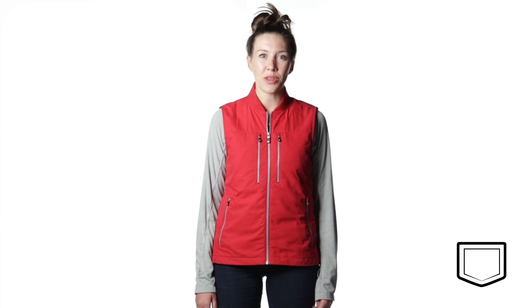That's the quick intro to the 101 Vest for Women by ScottyVest. Check out the description and pick one up for yourself today.